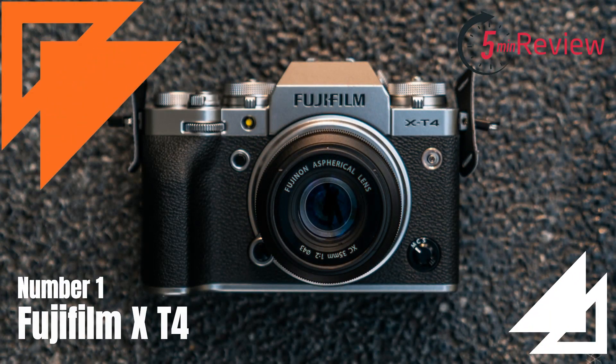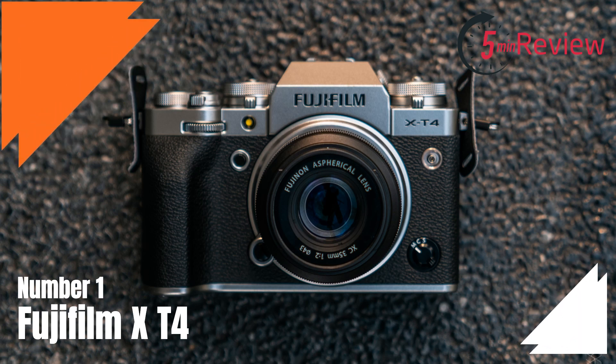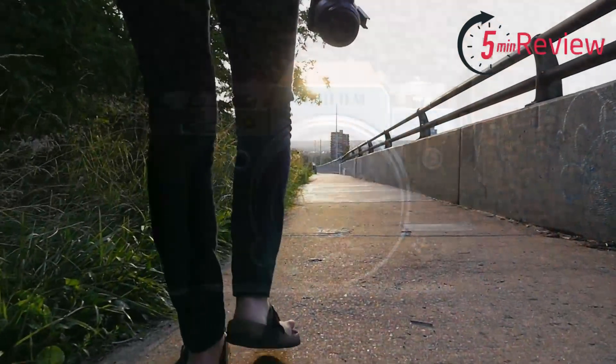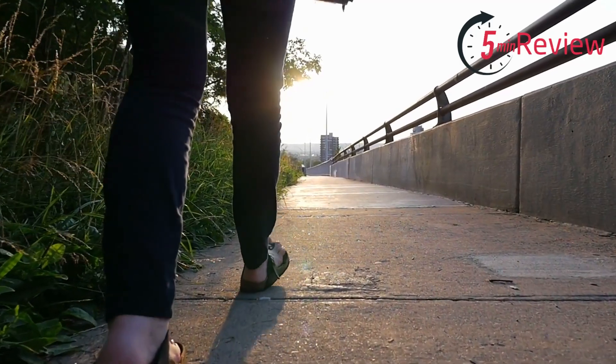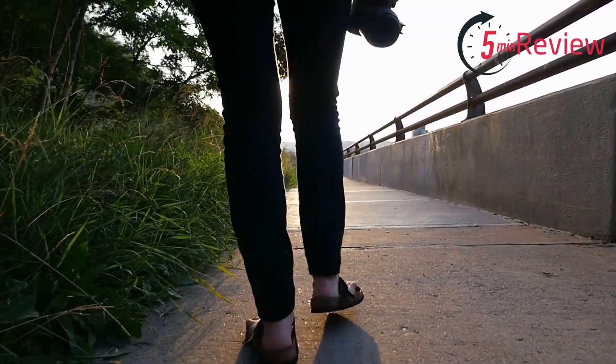Our first choice is the Fujifilm X-T4, a mirrorless camera that offers advanced features and performance in a compact and lightweight body. This camera features a 26.1-megapixel APS-C sensor and an X-Processor 4 image processor, which work together to produce high-quality images with excellent detail, color accuracy, and low noise levels.